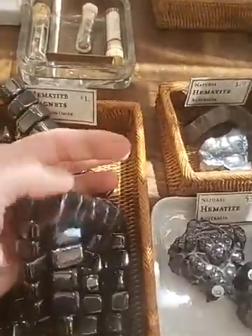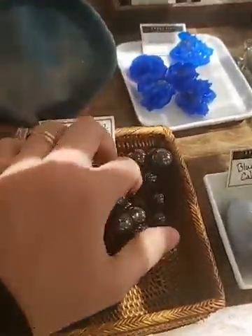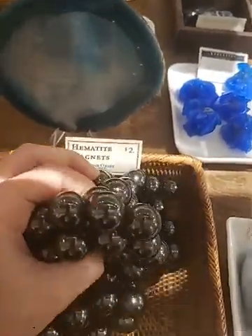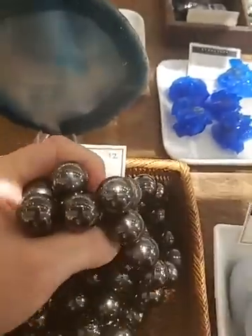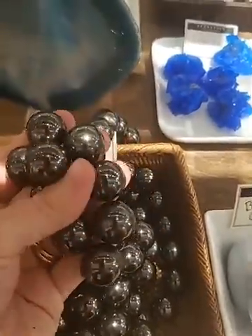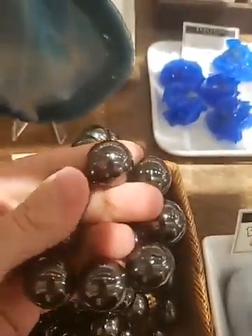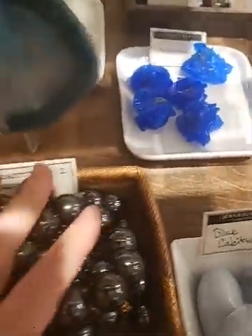At least once a day somebody will grab the whole pile in the store because they want to see how strong it really is, and then it'll crash completely onto the floor — so that happens at least once a day, which is fine, we expect it. They're really fun to play with, just really strong magnets. They make a great gift for kids. I wouldn't recommend them for kids under three because they are small pieces and would be a choking hazard, but older kids would really get a kick out of this.